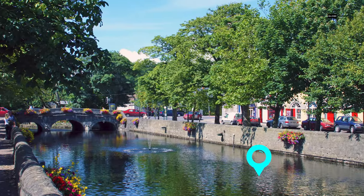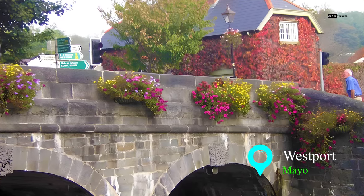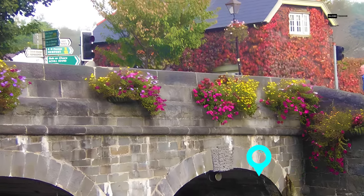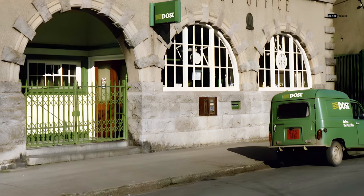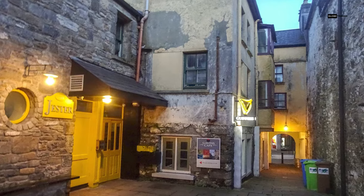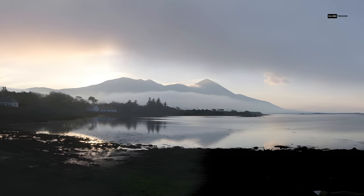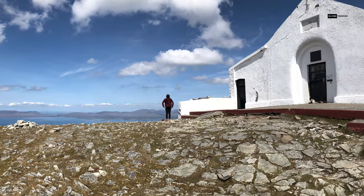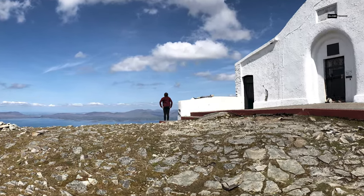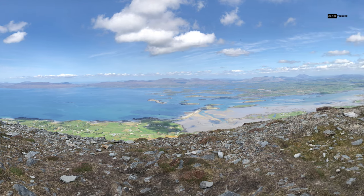Our first enchanting stop takes us to the delightful town of Westport, nestled gracefully in the heart of County Mayo. With its picturesque Georgian architecture lining the charming streets, Westport is a sight to behold. The town sits beneath the majestic backdrop of Croagh Patrick Mountain, an iconic pilgrimage site.